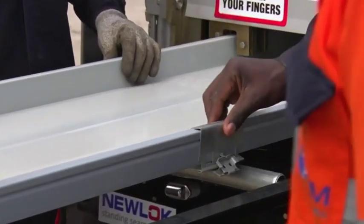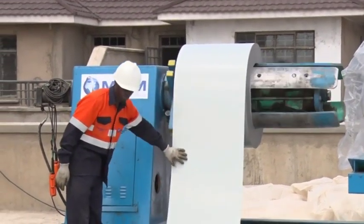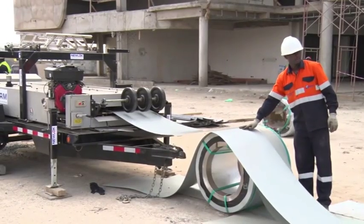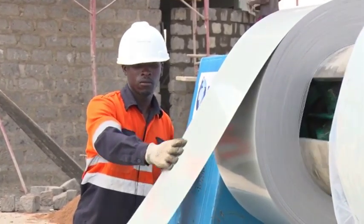With this product, as my colleague has said, we measure the exact length as per the roof and the building, and it is cut to length. That way you avoid any resizing, which obviously improves the speed of work.